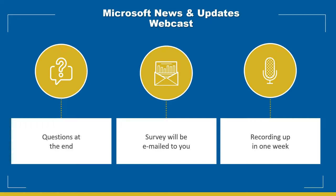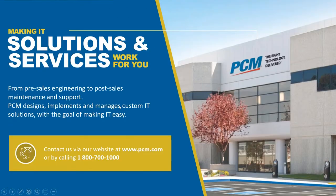A recording of this webinar will be available at pcm.com/webinars. Many of you are familiar with PCM — we're a solutions and service provider that leverages certified personnel, valuable partnerships, and processes to scale and achieve our clients' IT objectives. Contact us at pcm.com or by calling 1-800-700-1000.